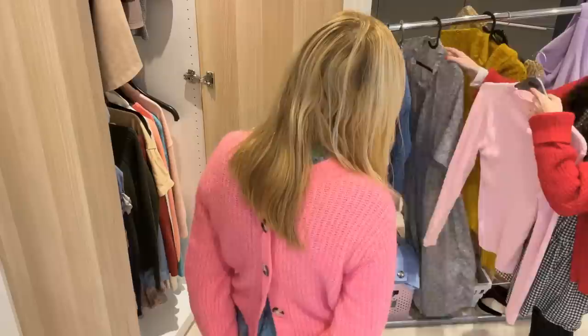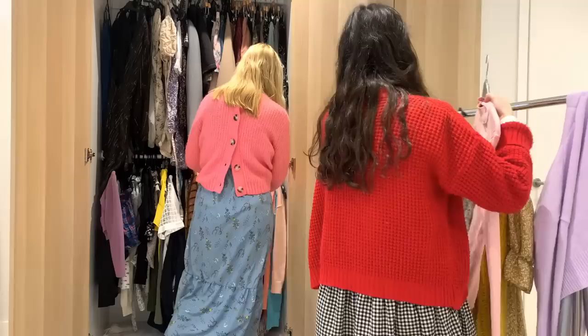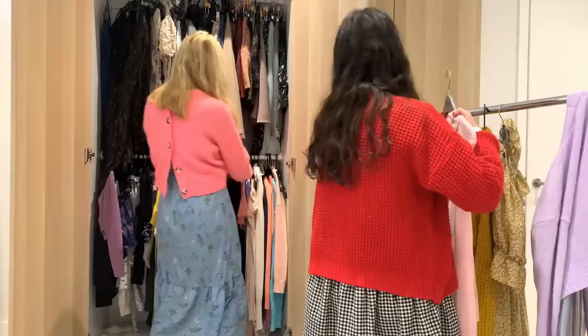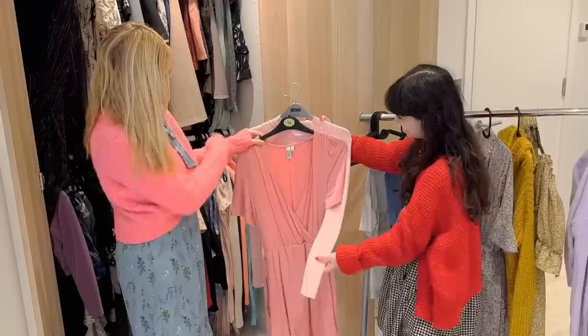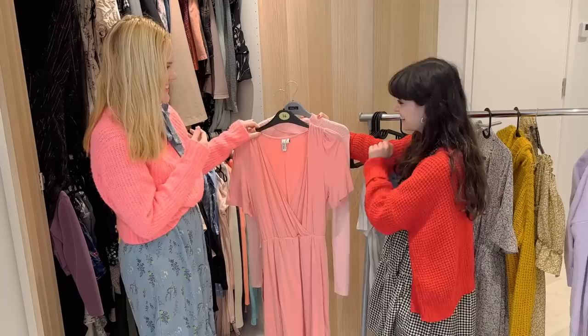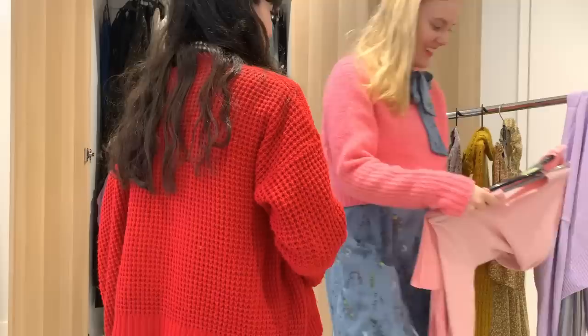On our last wardrobe edit we had this pink dress and you were struggling with it showing too much skin. So we put something with a long sleeve underneath it. This would actually work together — I didn't have this at the time. So we'd put this underneath — I tried it on actually. This would be really good because then you're all one colour. I never realised those two would go together!